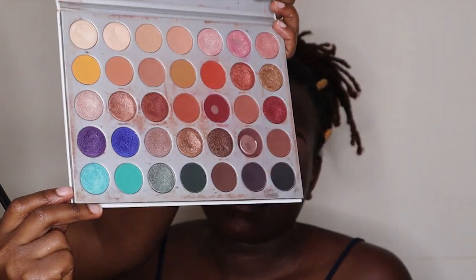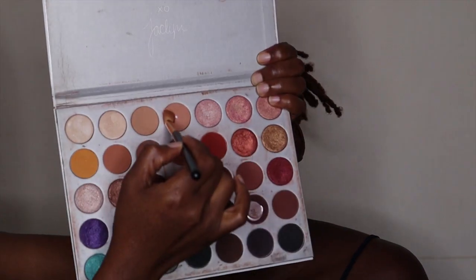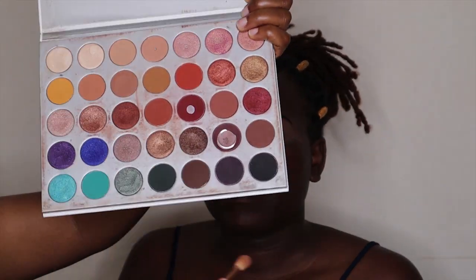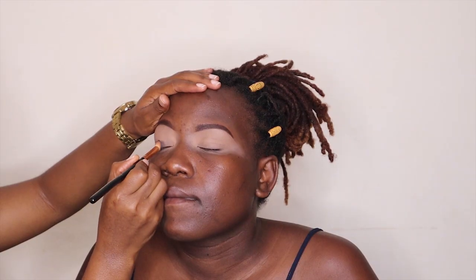Next we are moving on to eyeshadow. I'm going to take the Muffy palette by Jaclyn Hill. I want to do kind of a smoky brown eye. I'm going to first take a light nude color and apply it all over her eyes, because when the base is nice the shadows just lay very nicely. Then I'm going to take a very dark brown color and start applying it on the base of her eyelid.